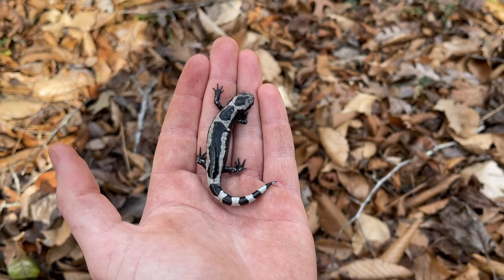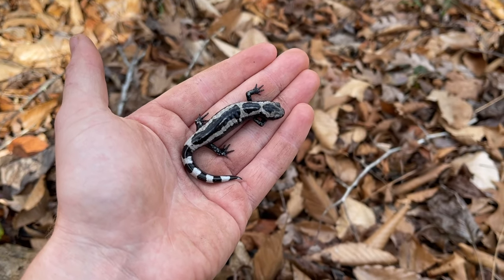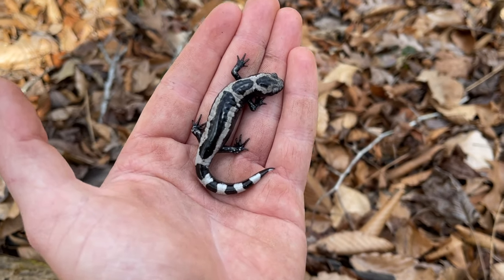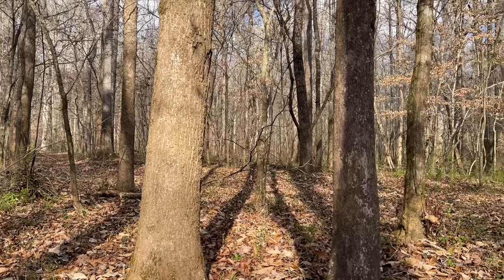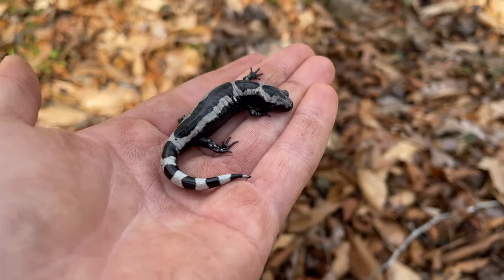That is beautiful. If we don't see anything else today, that is going to be the highlight — this or that giant spotted salamander. We'll put him back under his log. We've still got a couple of hours before it starts getting dark, so we might flip a few more logs before we call the day.